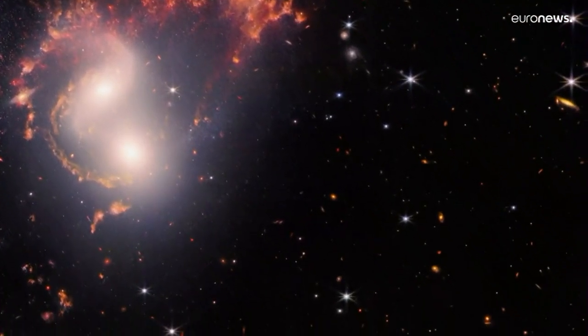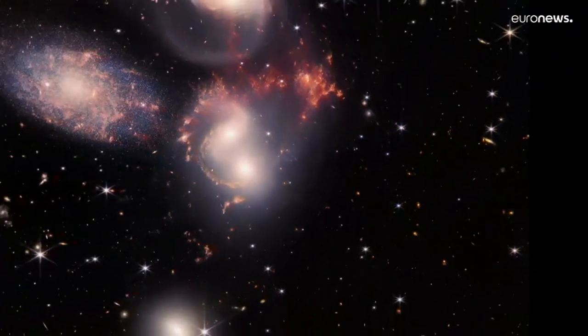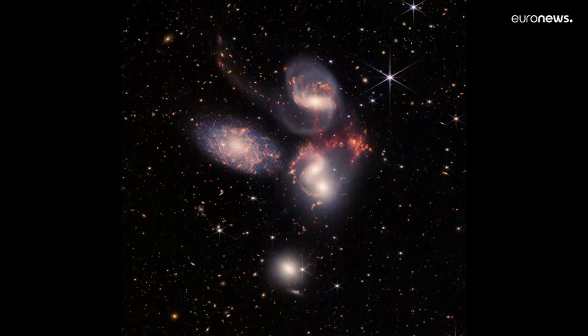We're actually seeing the process of creation of new stars in this region. And when we look in the background here, we see not only the galaxies at 300 million light years.